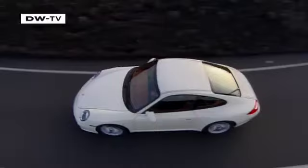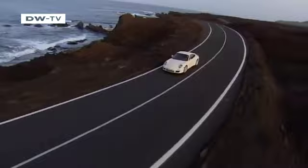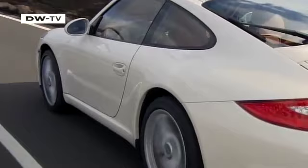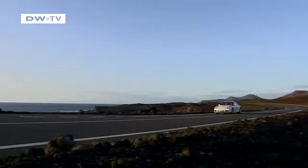Porsche has unveiled the latest generation 911 Carrera. Its exterior remains true to its classic shape, but the biggest changes can be found under the hood. The completely new engines have been fitted with direct fuel injection, and a double clutch transmission with seven gears is available, making shifting easy without any interruption. In Germany, the new 911 Carrera is available for as little as 81,100 euros.